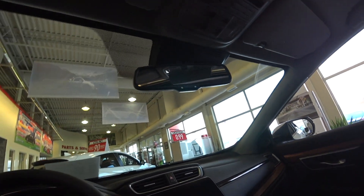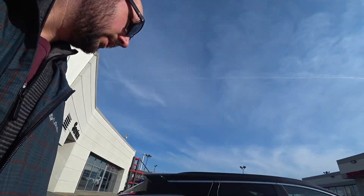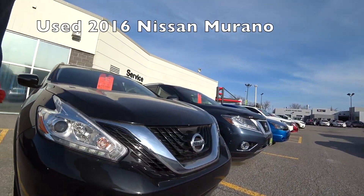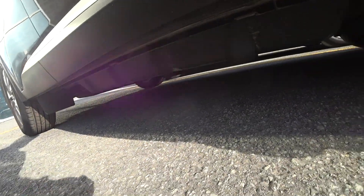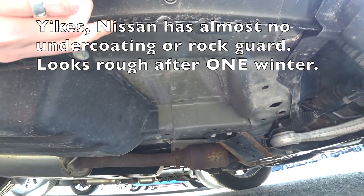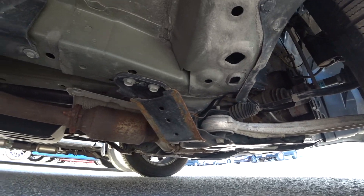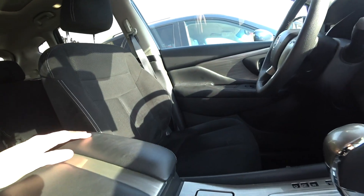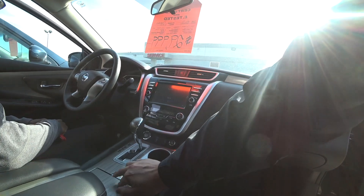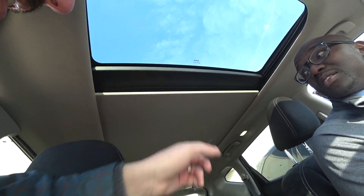Now I'm at a Nissan dealership taking a look at a 2016 Nissan Murano. I was looking underneath the Rogue and I didn't really like how the welds and pinch seams are done — one winter and this 2016 is already all rusty. The salesperson opened it up for me. Panoramic roof — it's all one piece.